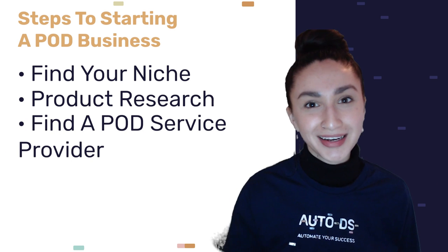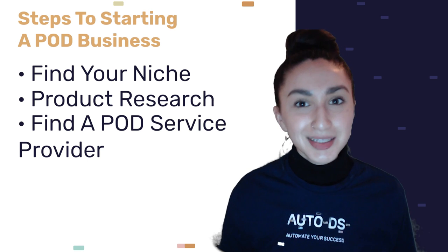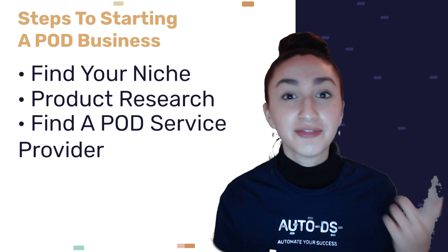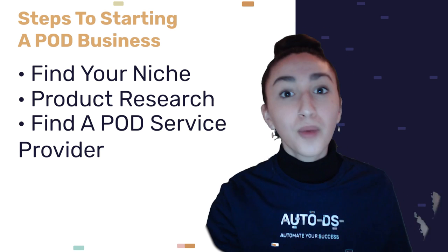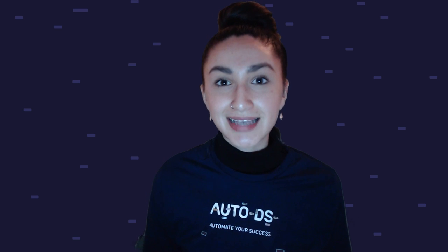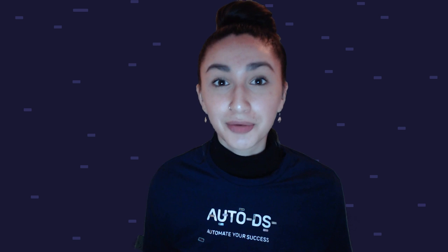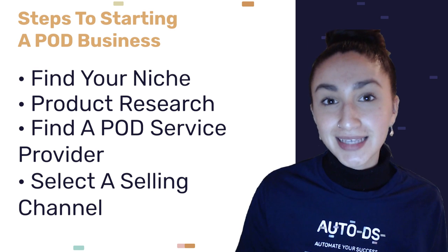Step two is to find a POD service provider. When choosing our POD drop shipping supplier, we need to look out for the following: Is the supplier drop-shipping friendly? Do they offer a diverse product catalog? Are they able to turn custom designs into high-quality products? What is the minimum order quantity? Do they offer optimal customer support — addressing concerns and queries timely and efficiently? Do they provide tracking updates? Are there positive customer reviews? And are their return policies clear and practical enough to eliminate misunderstandings with customers?